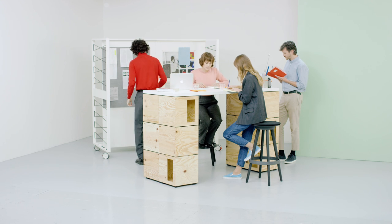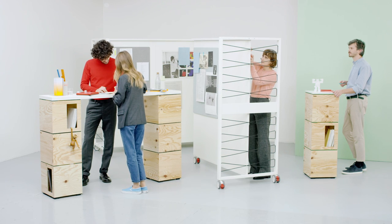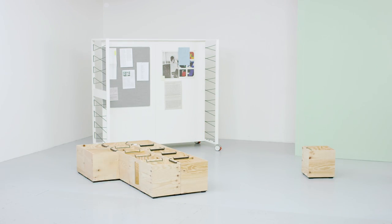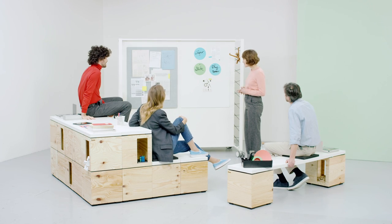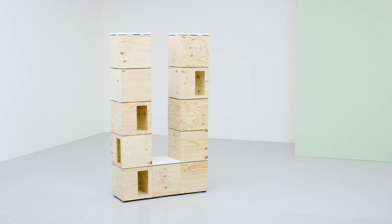For brainstorming. For developing. And for presenting. So creativity isn't just something for the imagination anymore, but for everywhere.